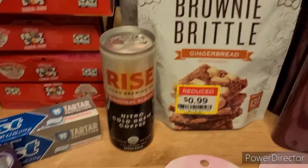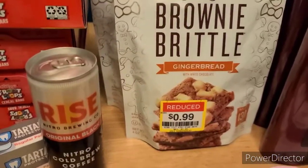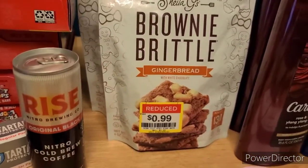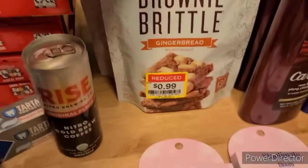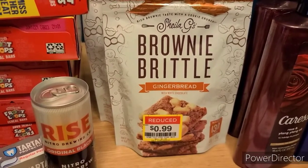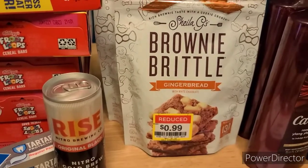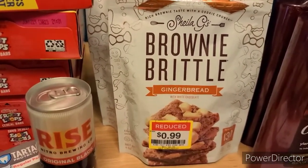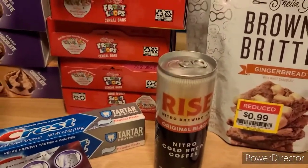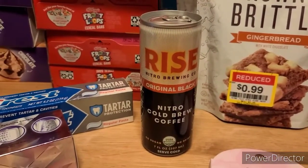Over in the clearance section, I found these brownie brittles. I saw them a couple weeks ago for $2.99 — I was thinking about picking some up, but I held off and I'm glad I did. They dropped them to $0.99 each, and I got two. There is a dollar back with a limit of two per day on CoinOut and there is no limit beyond two per day, so you can do it as many times as you want. I went ahead and got those for completely free. And then I did pick up one of the Rise coffees — they're on sale for $2.99 right now. There's a dollar back on Ibotta and a dollar back on Kroger Cashback, making it just $0.99.